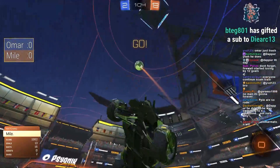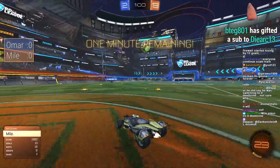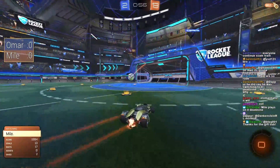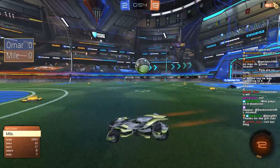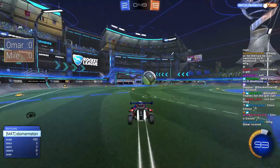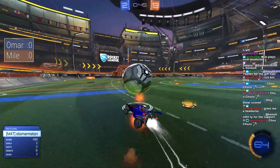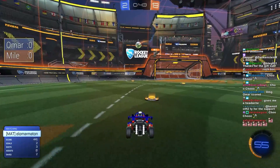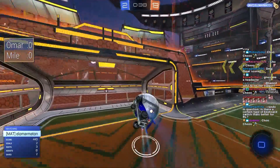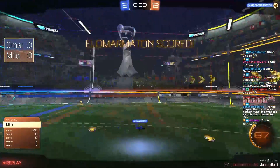Surely now Omar can transition from here into not losing by the largest margin we've ever seen on stream. Omar going for another one — he is going to get within 10 goals. That's certainly something at the end of the game. This game has been over for a long long time, but for Omar's confidence and momentum he had to get something figured out. He either had to figure out how to score a goal or how to stop Mile from scoring.